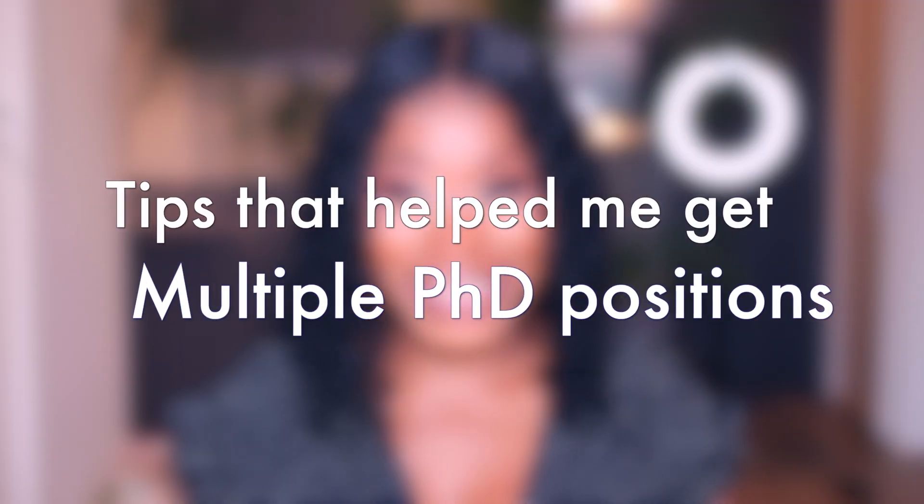I had three PhD offers — one in the UK, one in France, one in the Netherlands — and I went for the one in the Netherlands. Hi guys, welcome back to my channel. In today's video, I'll be sharing how I got multiple PhD offers and how you can get yours too. I'm telling you, there is tea somewhere, so if this topic sounds interesting to you, keep on watching.